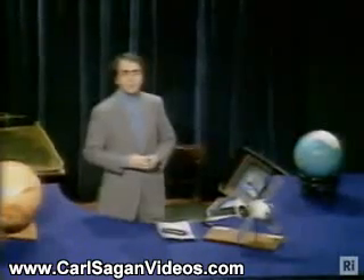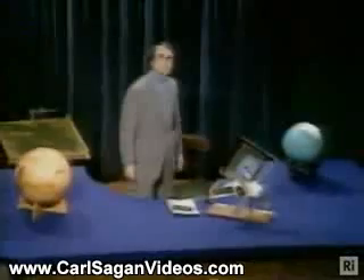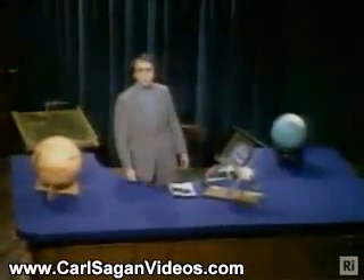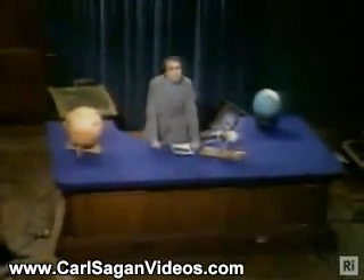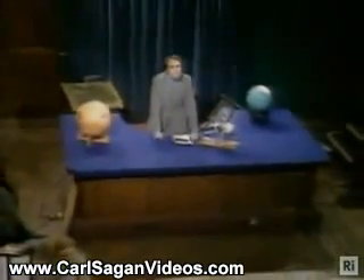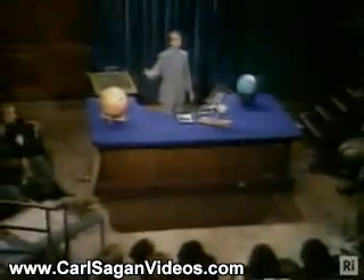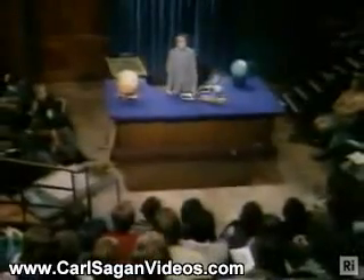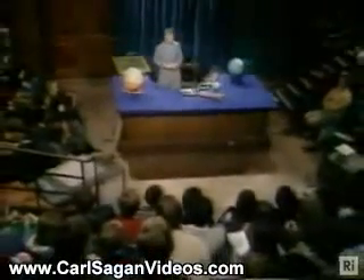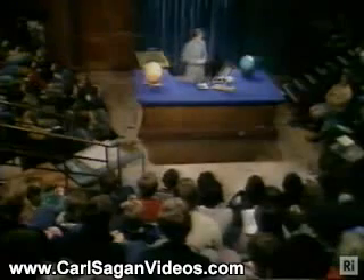The spacecraft is unmanned. Unmanned missions are much less expensive than manned missions. They also are much more obedient. The spacecraft could fly by a planet, go into orbit around it, enter the planetary atmosphere, crash into the surface — there are some that are designed to crash — and there are spacecraft designed to land on the surface of a planet.